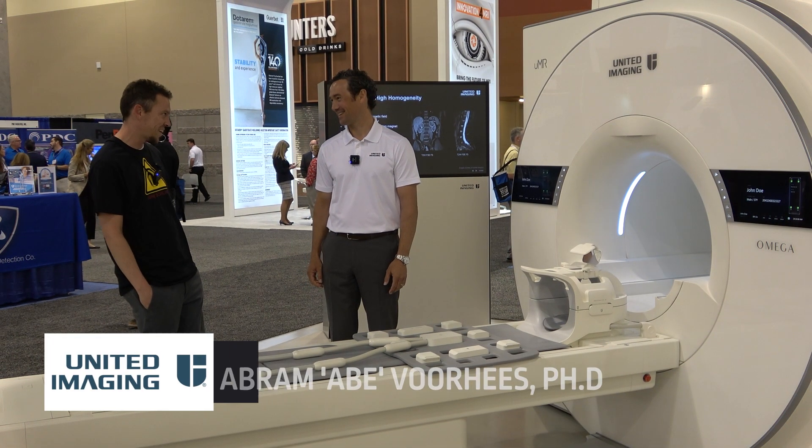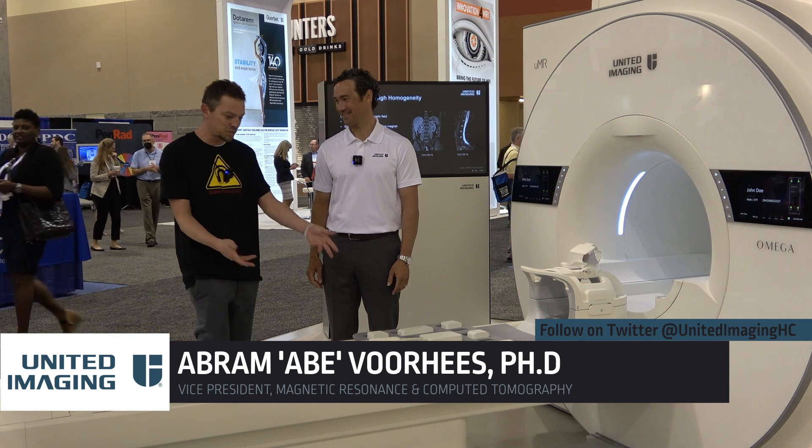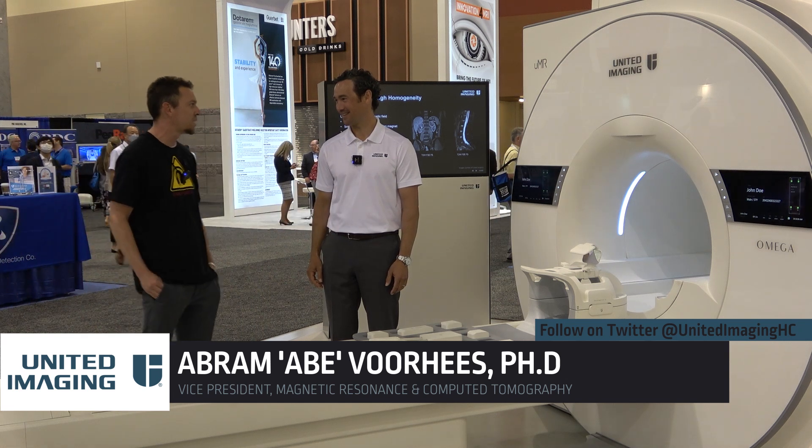Zone 3 Podcast — we are with Abe today with United Imaging. What are you most excited about this year at AHRA?